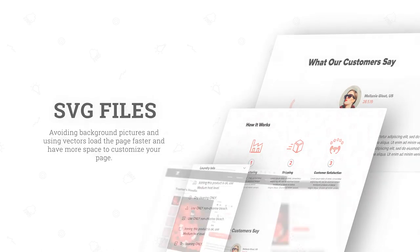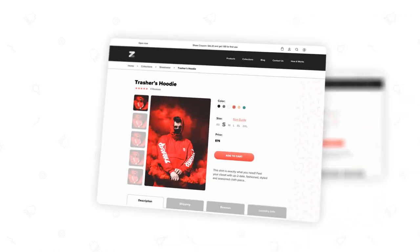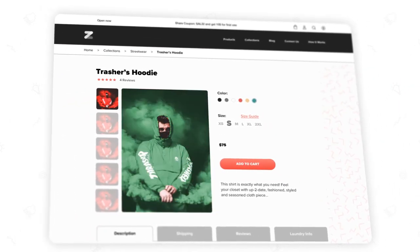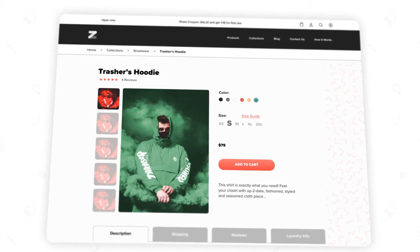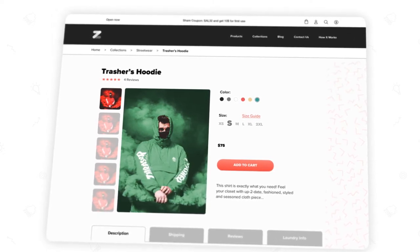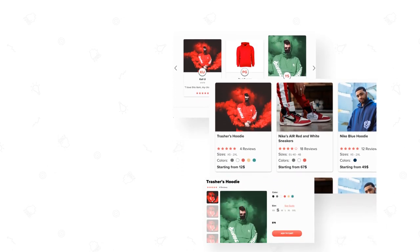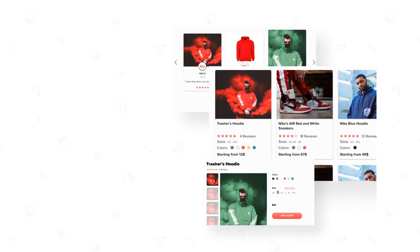Another design priority was enabling the easy changing and displaying of variant images in the store's product gallery. Each variant can be displayed front and center in a big image, ensuring that it receives the visibility it needs and deserves. All of these are included in the theme without needing third-party apps or touching any code.